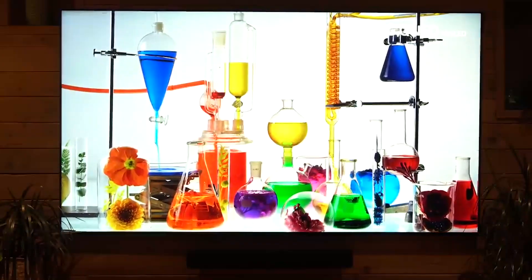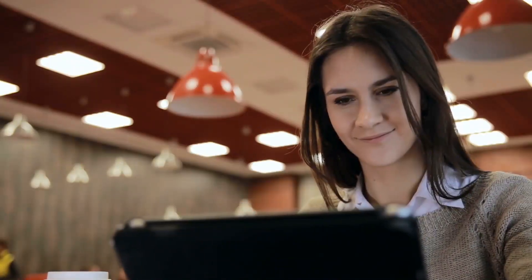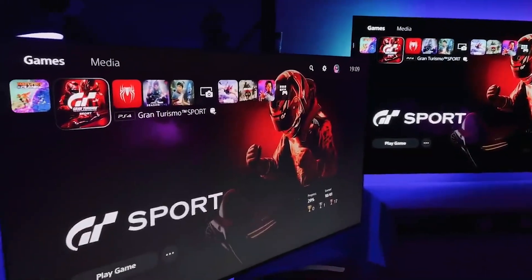With color accuracy comes better pixelation, which is what Mini LED TVs have achieved with their pixel illumination. Stay tuned to find out more on the illumination of pixels in Mini LED and OLED TVs.